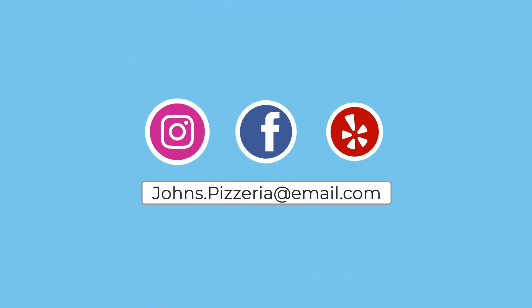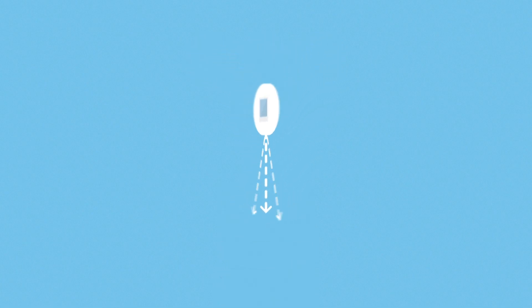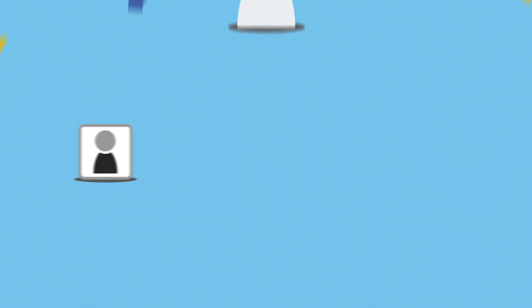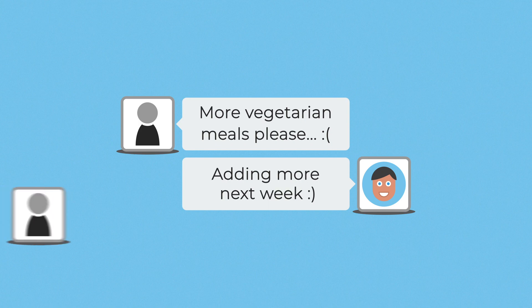We've set up accounts on multiple social networks. People can now share their statuses, pictures, and reviews, and tag John's pizzeria in them, so customers themselves naturally create content and spread awareness of John's business with no additional costs involved. Social media also provides a great source of feedback and serves as a valuable communication platform.